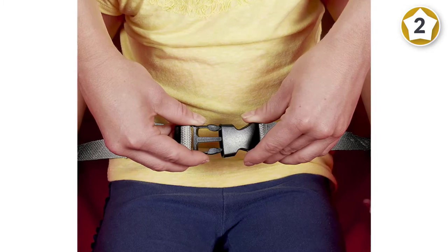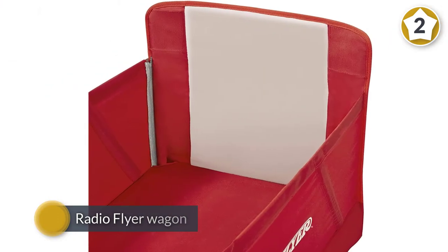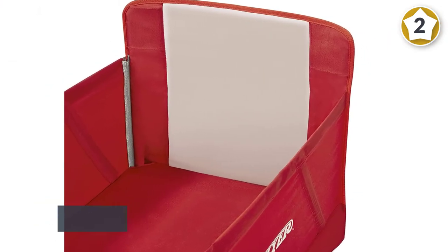Then, using a quick zipper transformation, turn it into a bench to lounge on the beach after you've unloaded all your gear.